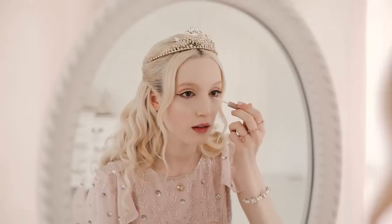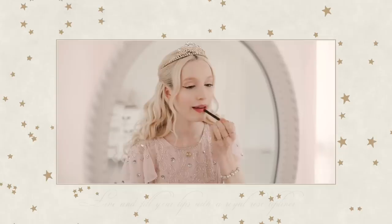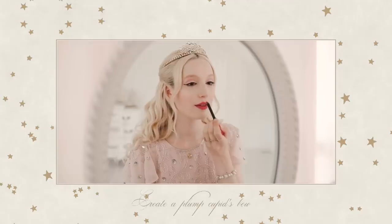To radiate like a golden jewel, add a metallic eyeliner under your eyes. Line and fill your lips with a royal rose lip liner, and create a plump cupid's bow.